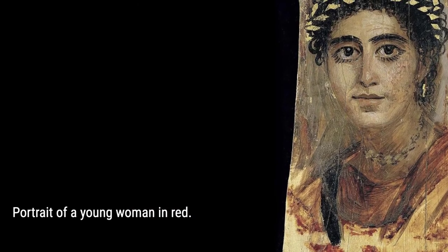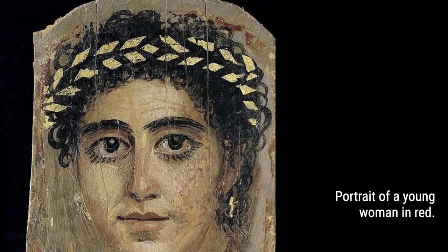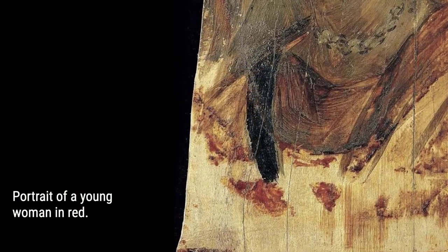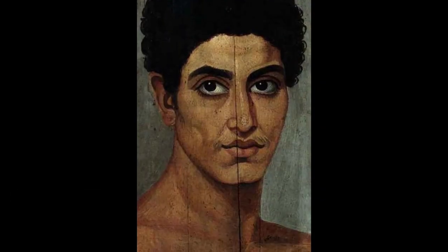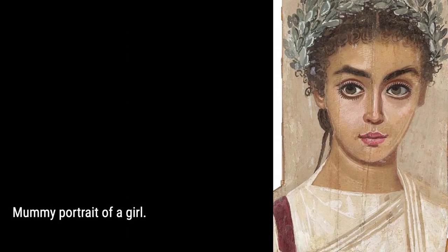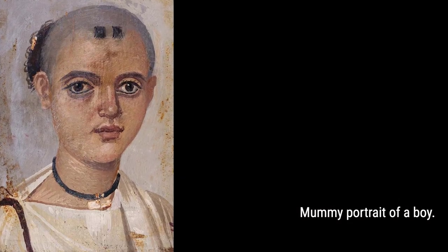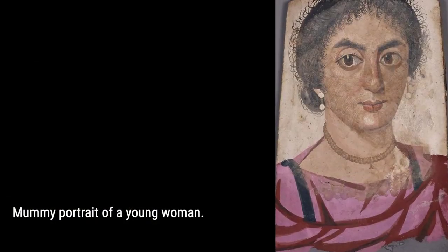Finally, we'll delve into the age profile of those depicted in the portraits. Discover why most of the portraits depict the deceased at a young age and how this reflects the low life expectancy of the time. We'll also explore the fascinating connection between the mummies and their portraits, revealed through CAT scans and Roman census returns. Get ready to embark on a mesmerizing journey through the ancient world of Roman Egypt and witness the beauty and artistry of the Fayum mummy portraits.